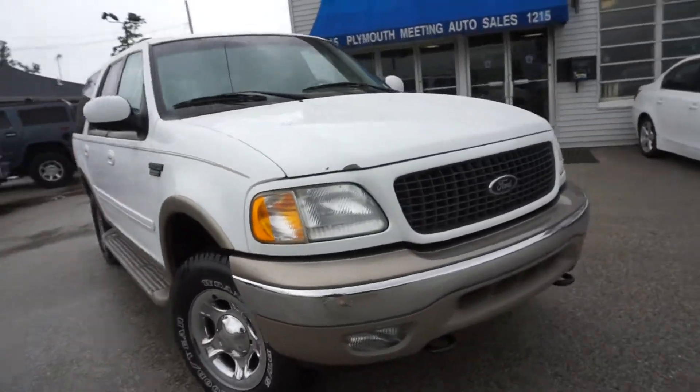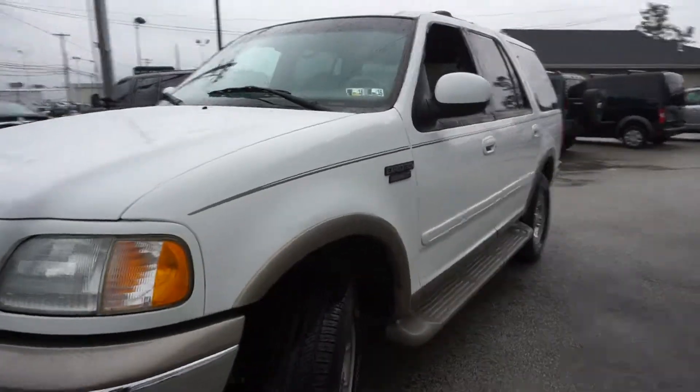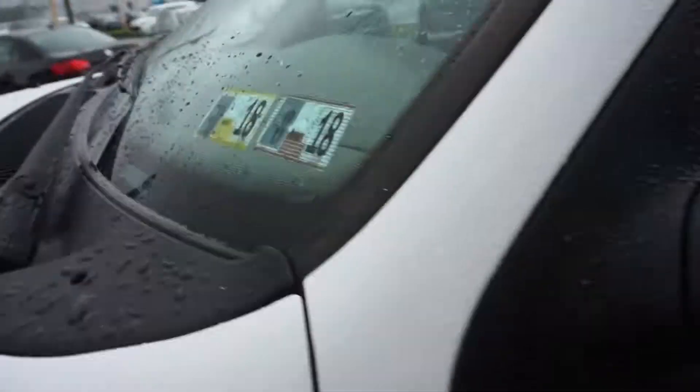All right, CarStrappers, welcome back to Plymouth Media Auto Sales. Just sat into our inventory, this 2001 Ford Expedition. It's an Eddie Bauer edition. It's got brand new PA inspection, good until August of 2018.